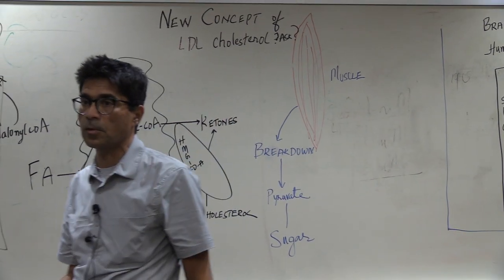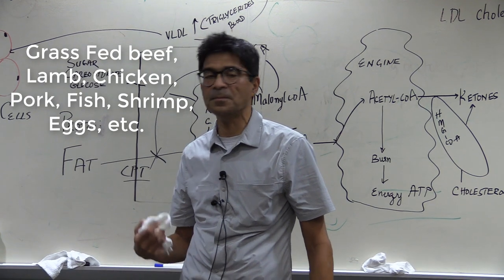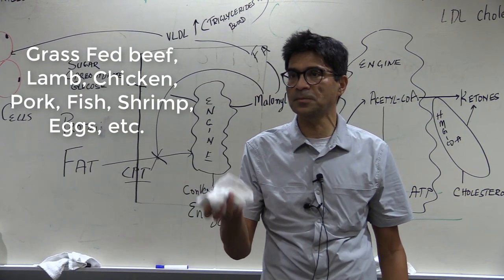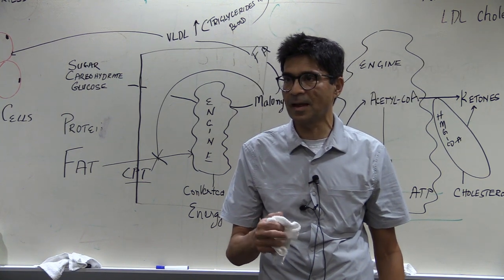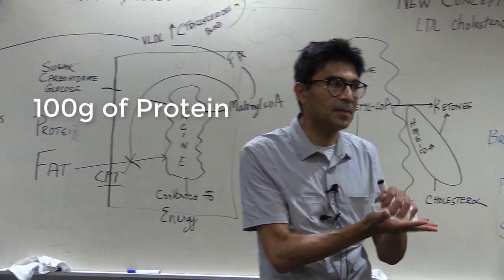What is high-quality protein? Grass-fed beef, lamb, chicken, pork, fish, shrimp, eggs. You should eat at least 100 grams of protein.